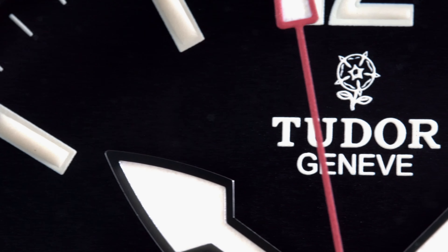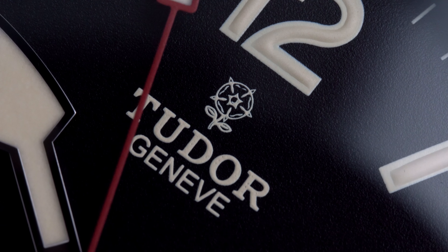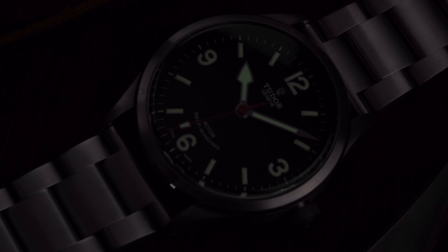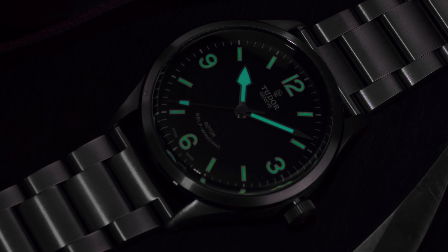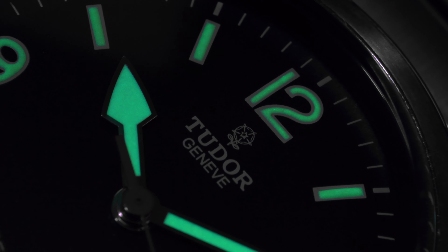The Ranger was the last modern Tudor to be offered with the Rose logo at 12 o'clock. To me, this is Tudor's coolest logo, and beats their Shield logo by a mile. But that's not all on the dial that makes the Ranger unique. The loom application on the Ranger is great. The broad arrow hand offers no confusion as to what hand you're looking at in the dark, and the numerals at the cardinal positions allow for easy orientation. This isn't the first watch to offer this setup, but it is executed well and still gives a bit of vintage flair.